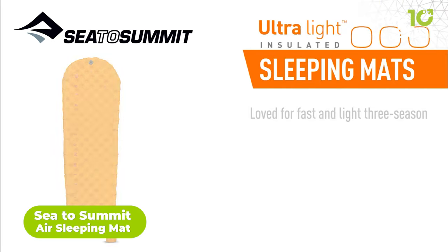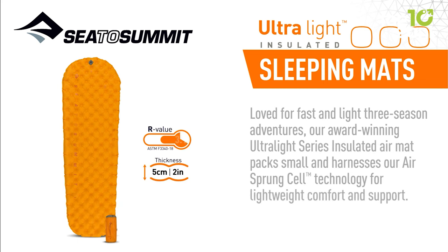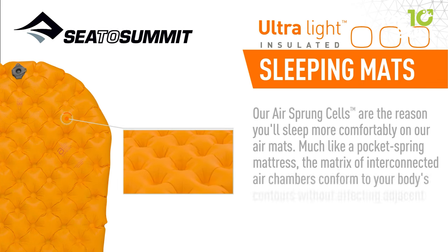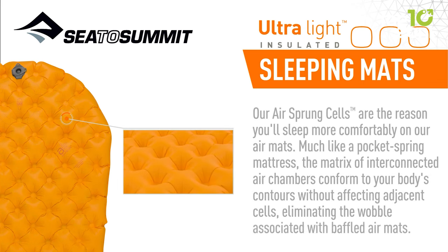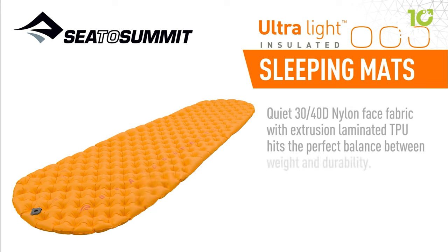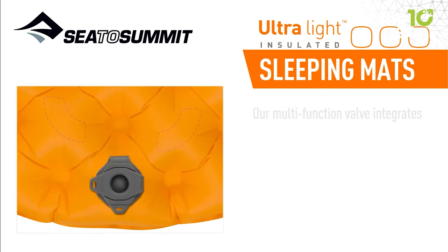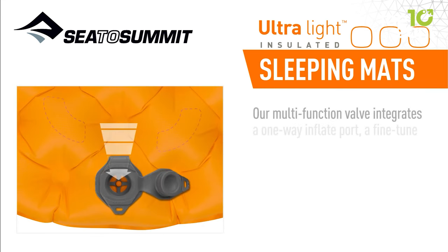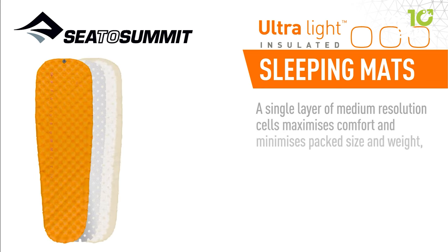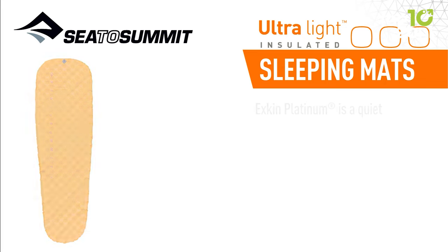Here we have the Sea to Summit Ultralight Insulated Air Sleeping Mat that balances lightweight design, comfort, and durability. Its air-sprung cell construction guarantees a peaceful night's rest, and its insulation effectively preserves warmth in diverse environments. The combination of its 30D–40D face fabrics and superb lamination establishes elevated reliability benchmarks. Easy inflation and deflation, facilitated by the versatile valve and the Airstream pump stuff sack, contribute to user-friendliness. Additional attributes such as the antimicrobial treatment, the pillow lock system, and the inclusive repair kit further elevate its desirability.